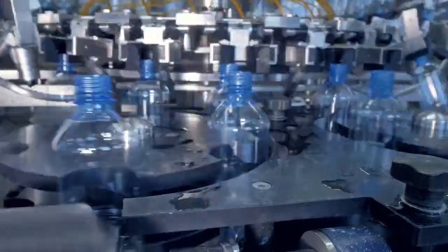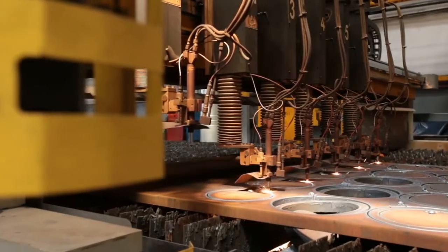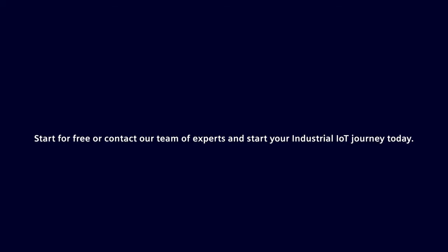Welcome to the IT and OT future of the industry. Start for free, or contact our team of experts to start your industrial IoT journey today.